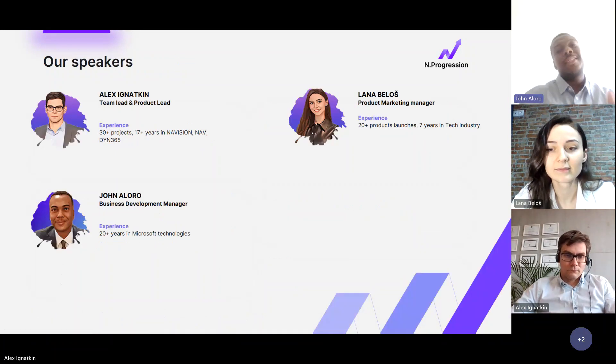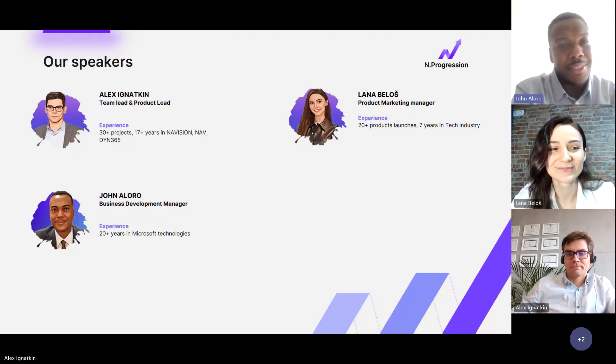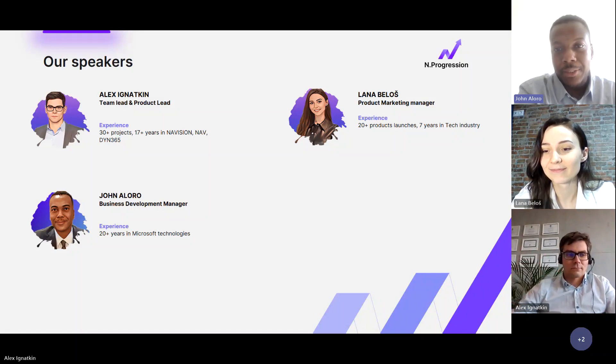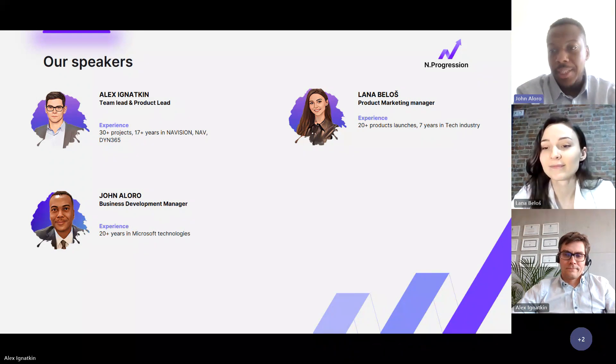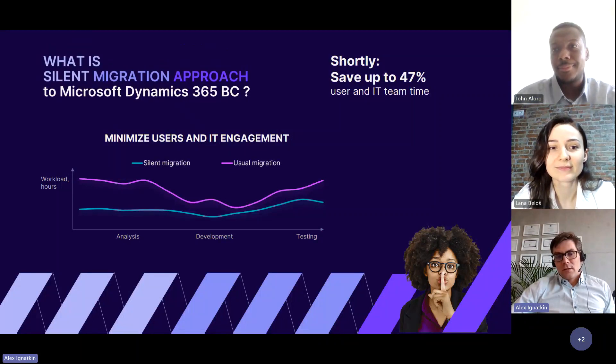Let me introduce the team. We have Alex Yakin, our team lead and product lead. We've also got Lana Bellios, our product marketing manager. And of course there's myself, John Alora, development manager here at InProgression. Alex has a wealth of experience in D365 and NAV, so without further ado I'll hand it over to him.